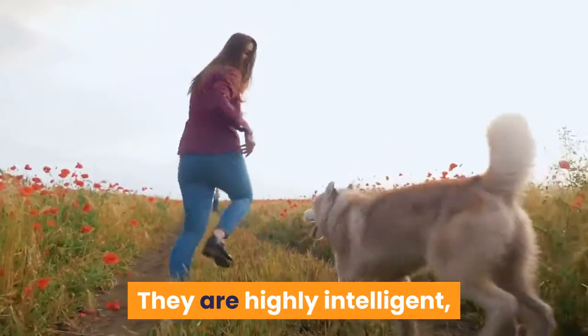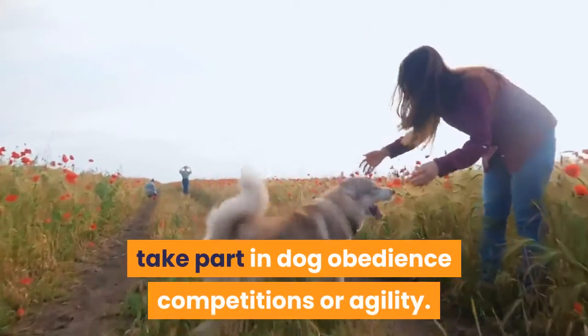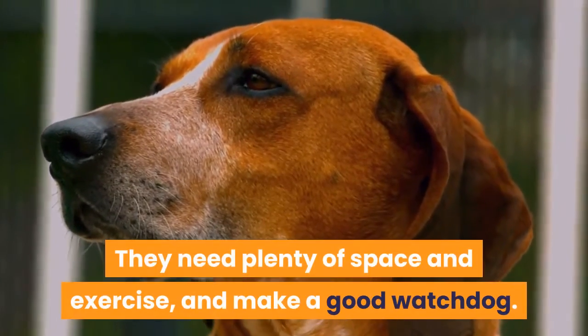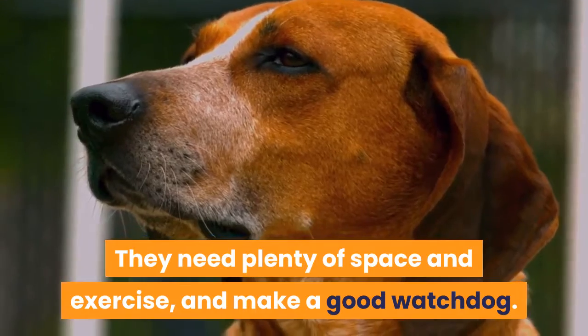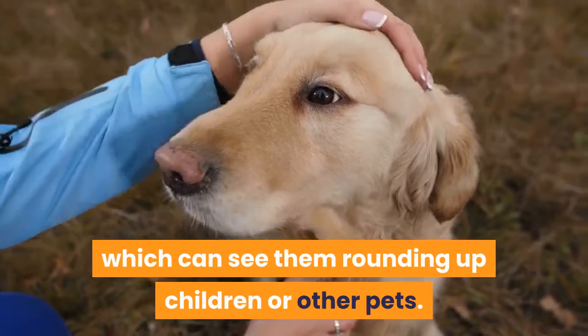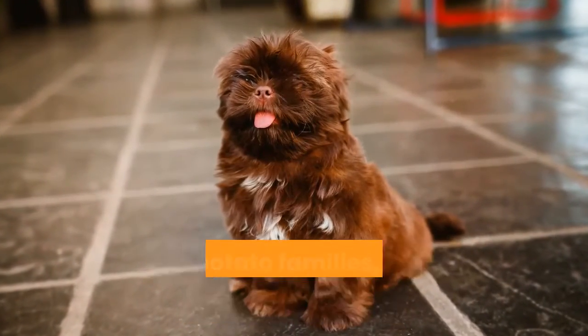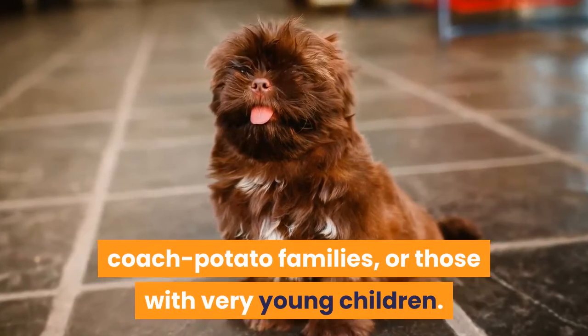They are highly intelligent, which makes them ideal for the owner who wants to take part in dog obedience competitions or agility. They need plenty of space and exercise and make a good watchdog. On the downside, they have a natural instinct to herd, which can see them rounding up children or other pets. Thus, they aren't suited to living in cities, couch potato families, or those with very young children.